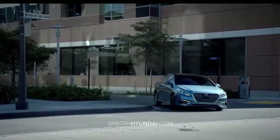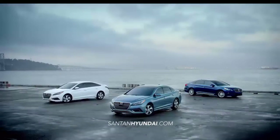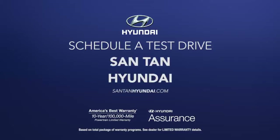For the eco-friendly driver, the 2016 Sonata Hybrid combines optimum fuel efficiency and fluid design with the award-winning safety of the standard model Sonata. Experience it for yourself — schedule a test drive of your very own at Santan Hyundai today.